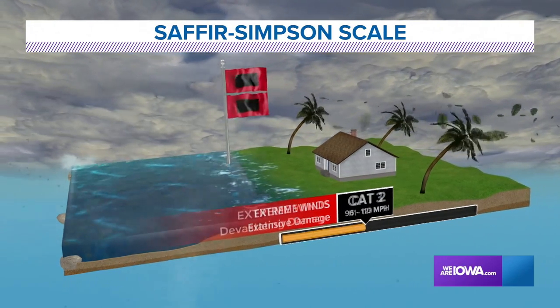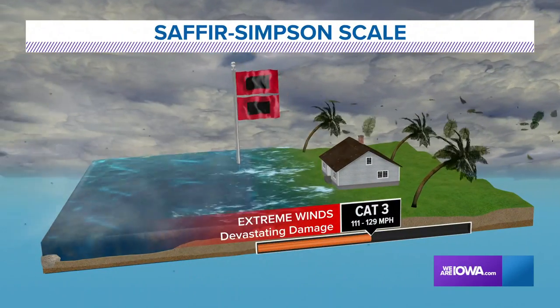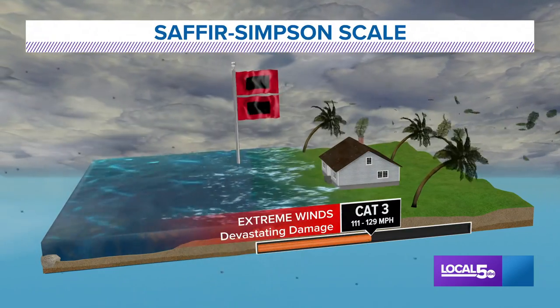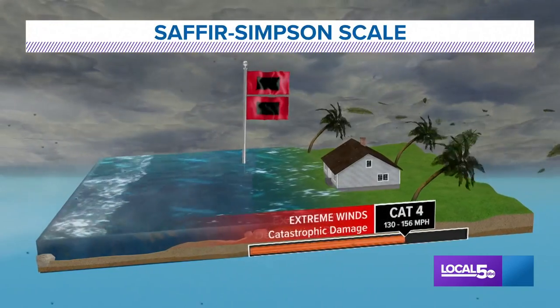Category 3 hurricanes can lead to devastating damage as the winds get over 111 miles per hour. For reference, Hurricane Katrina was a Category 3 hurricane when it made landfall near the mouth of the Mississippi River.